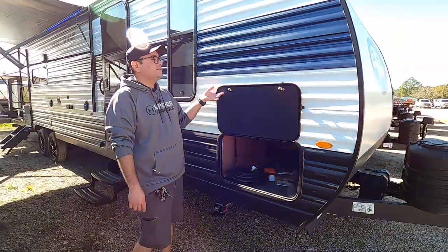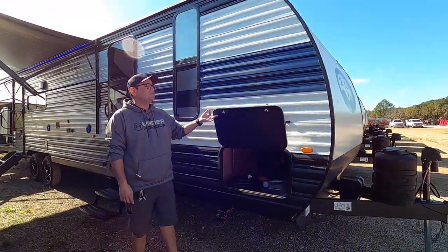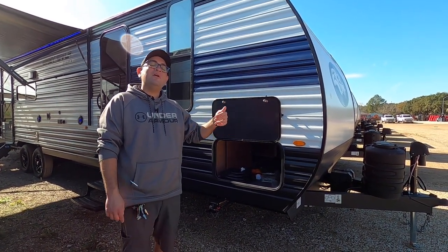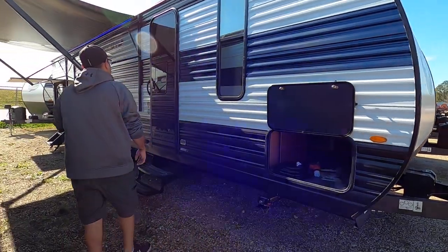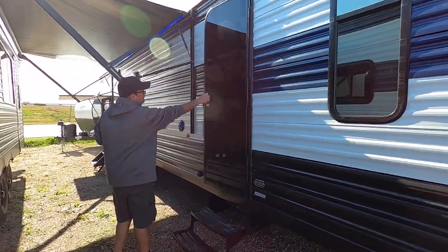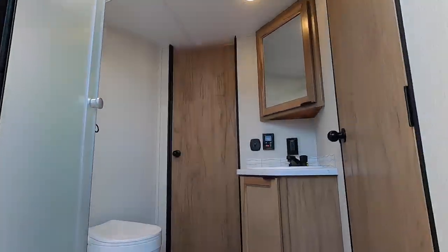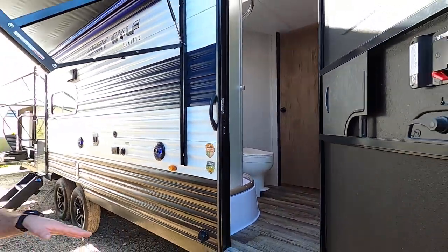Another great change on these RVs is that we have magnets instead of clips, so it's really easy to open with one hand and you don't have to worry about those magnets becoming brittle and breaking over time as plastic clips tend to do. This door leads straight into the bathroom — really easy access if you're at the beach or at the lake. You can walk straight in and keep all the dirt out of your camper.